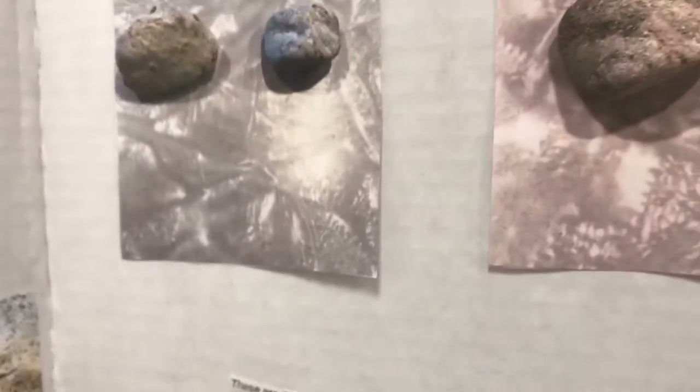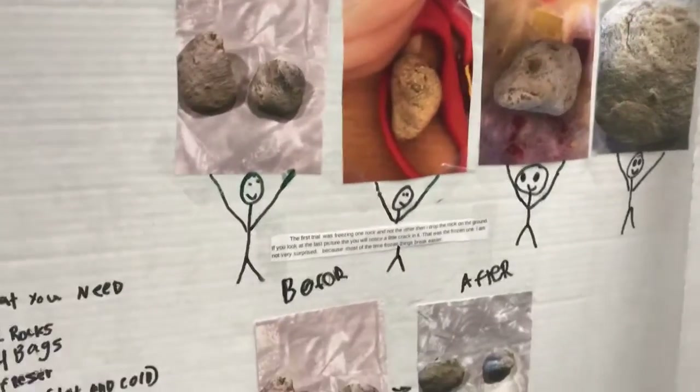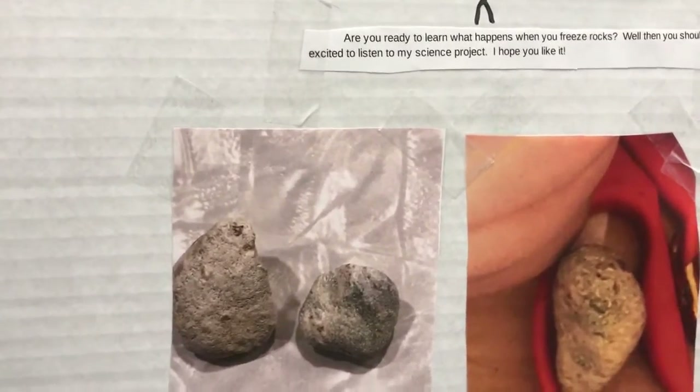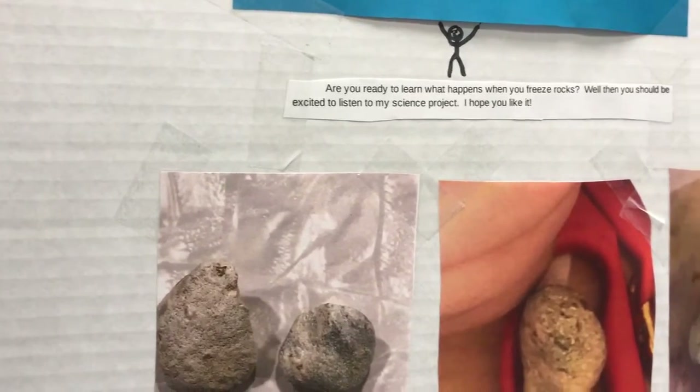Science rocks. Are you ready to learn what happens when you freeze rocks? Well then you should be expected to listen to my science project. I hope you like it.